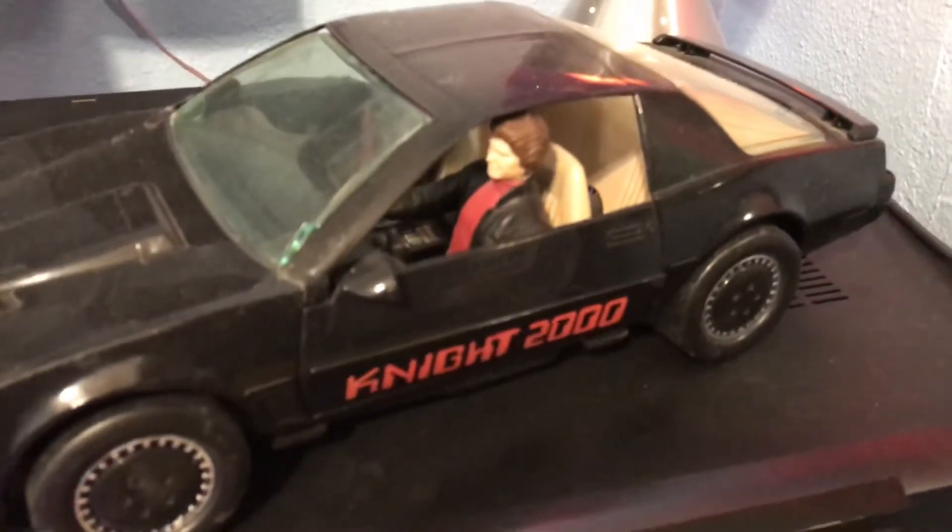That's my lava lamp — I got that from a classroom. David Hasselhoff. Ask your grandparents or parents about him.